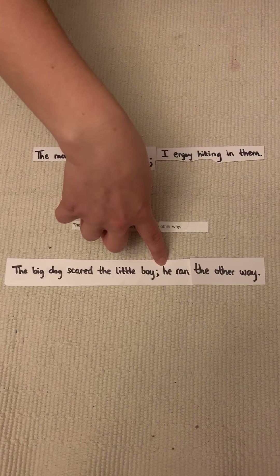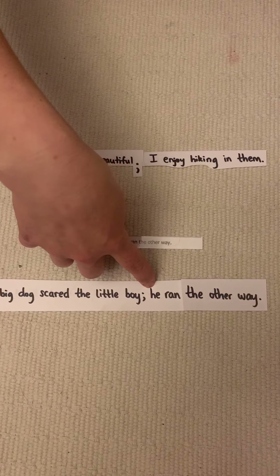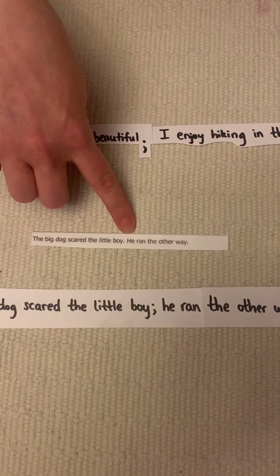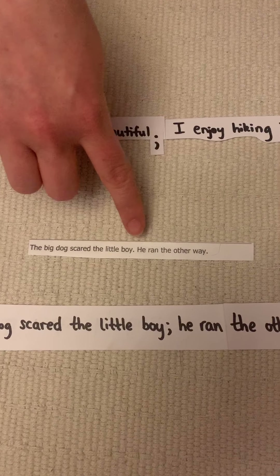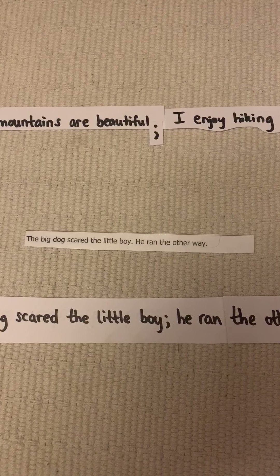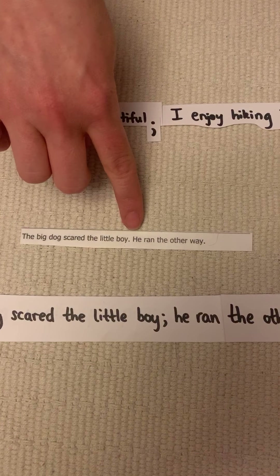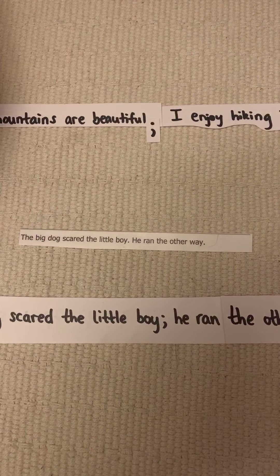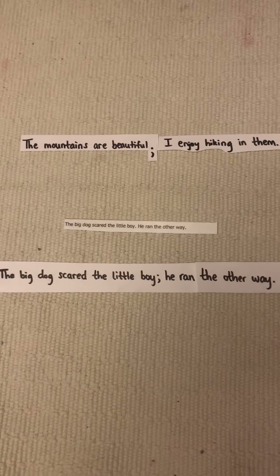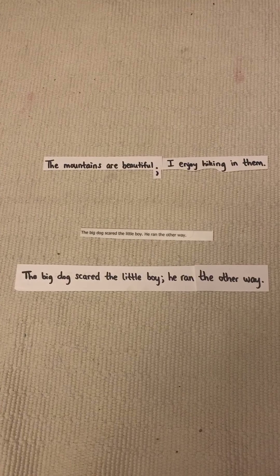What do you notice about this letter here, the H? In the first one, there are two complete separate sentences, so of course this needs a capital letter. But in the second one, it's a smooth, complete sentence with a semicolon in the middle, so you don't need to capitalize the H.